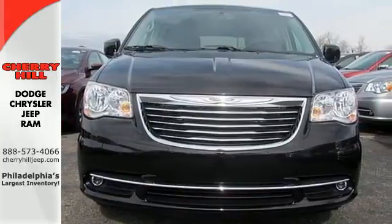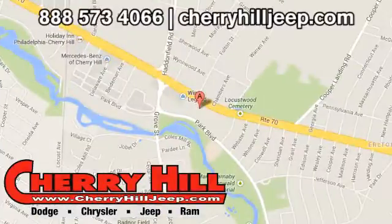Test drive it today. Contact Cherry Hill Dodge Chrysler Jeep Ram today at 888-573-4066 or 24/7 at cherryhilljeep.com.